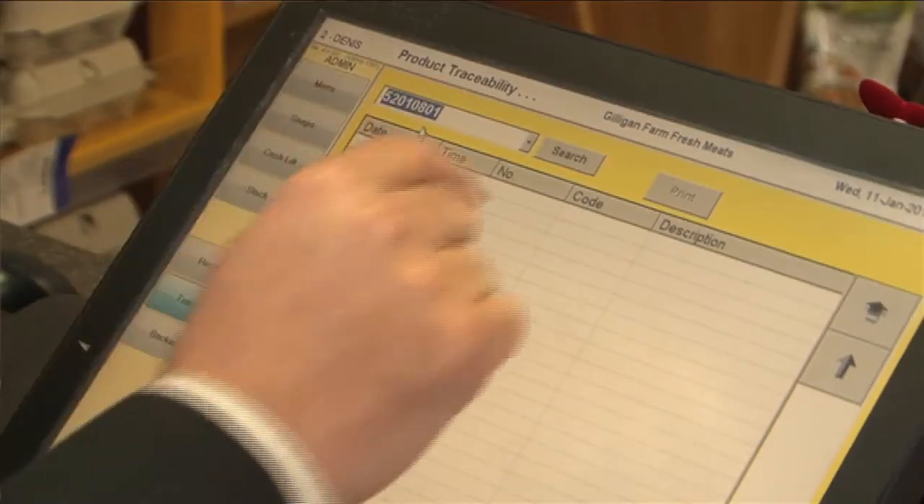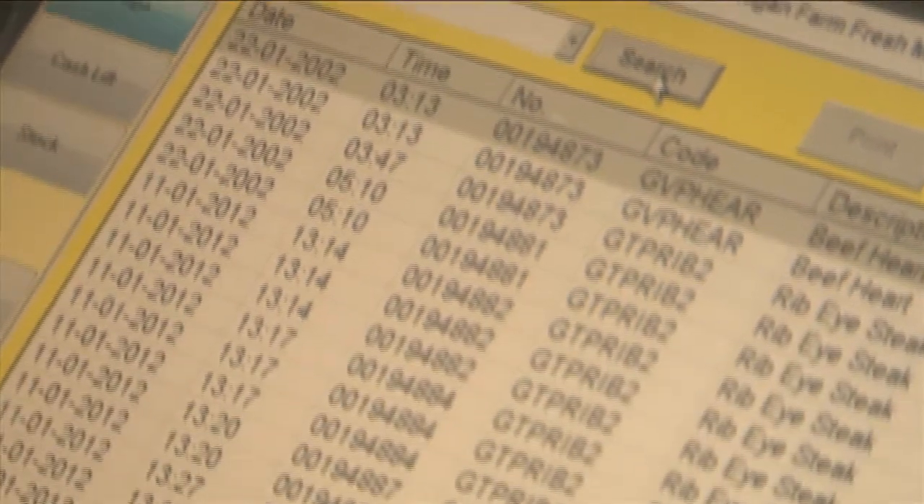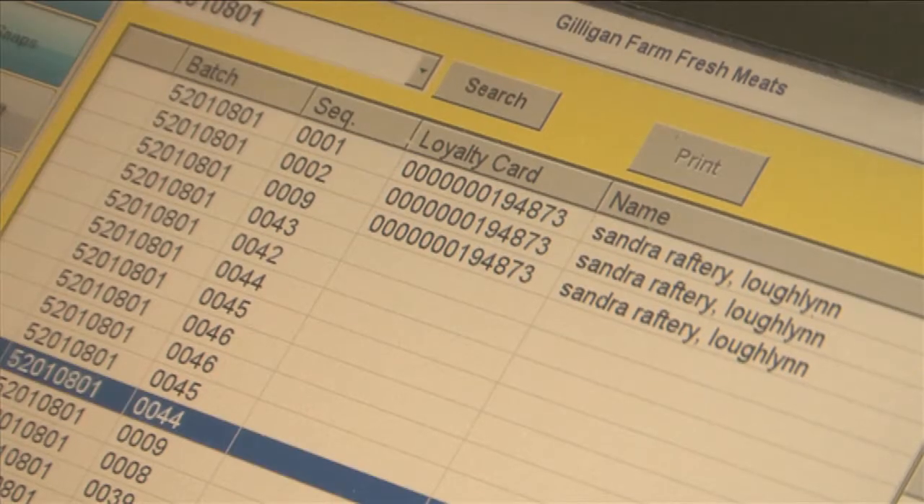That means we can do that before we even get the chance to take the product off the shelf. And secondly, and most crucially, with the loyalty card system that we use here at Gilligan's — each individual customer has their barcode on the back — we can actually trace which customers got that particular batch in question. We have all their contact details on file and it's only a matter of making the call and making sure that they return that product. Without data bar, we just couldn't do that, and it's brilliant.